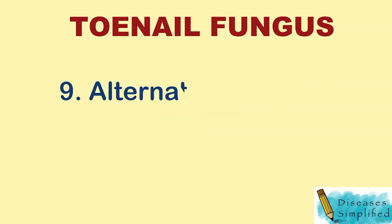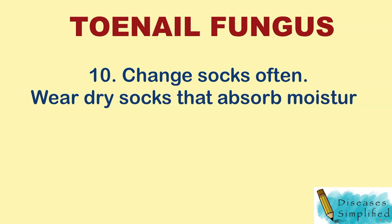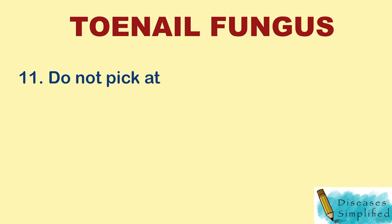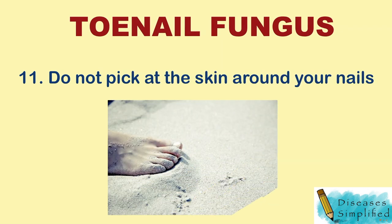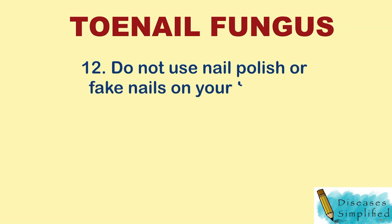9. Alternate your shoes. 10. Change socks often and wear dry socks that absorb moisture. 11. Do not pick at the skin around your nails. 12. Do not use nail polish or fake nails on your toenails.